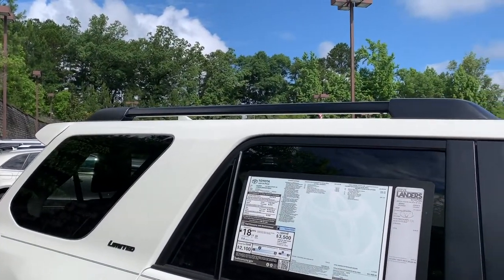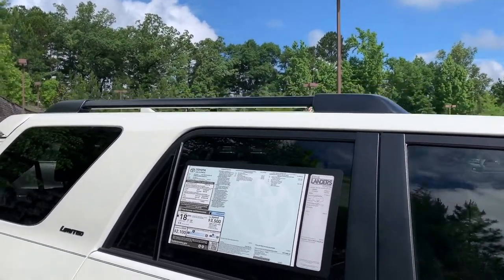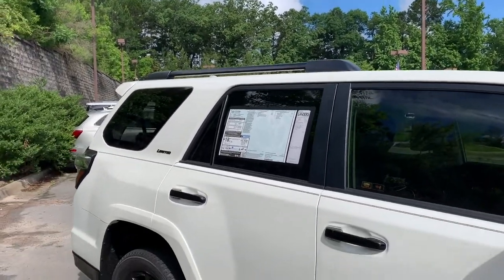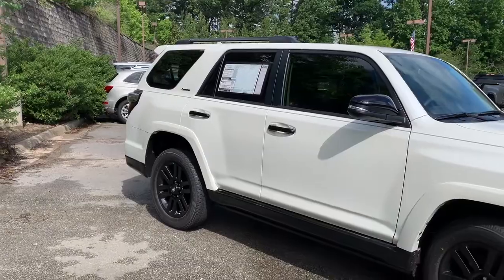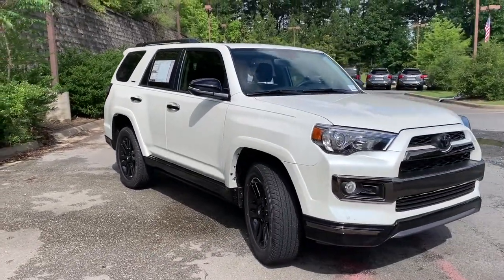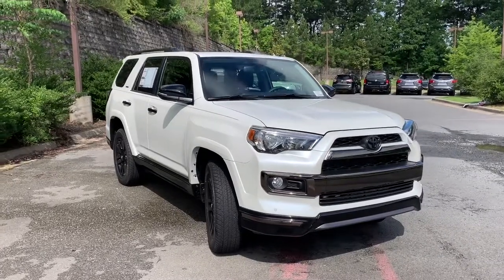The Nightshade Forerunner also gives you these blackout roof rails with optional crossbars that you can get on the Forerunner to give you a little bit more usability. And then you see that gloss black line that goes along the bottom of the vehicle — it really looks great.